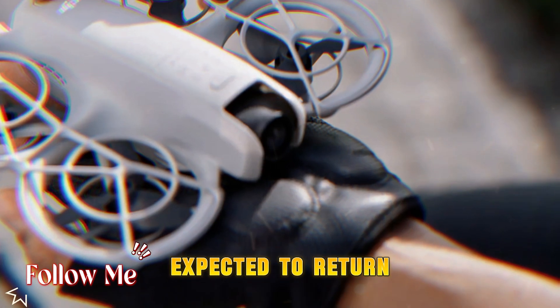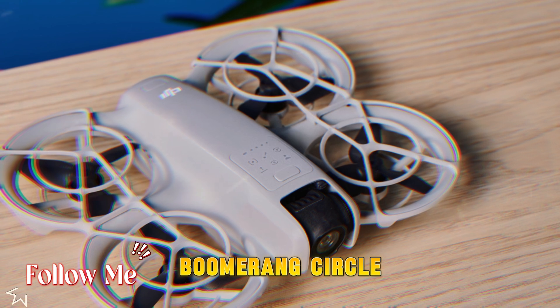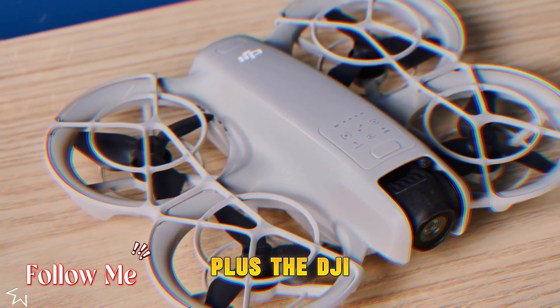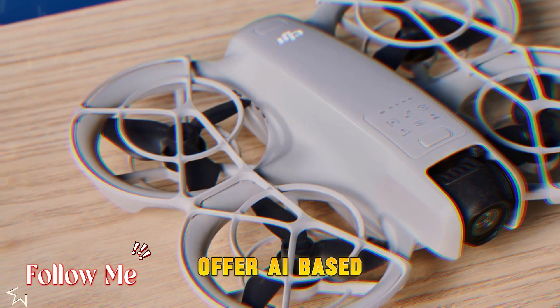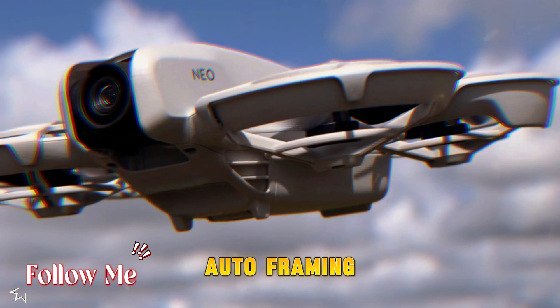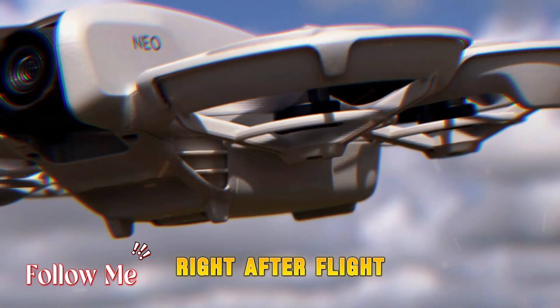DJI's Quickshot modes are also expected to return with enhancements, including Dronie, Rocket, Boomerang, and Circle, and possibly even Master Shots and Hyperlapse Plus. The DJI Fly app may offer AI-based auto-edits including Music Sync, Smart Transitions, and Auto Framing, letting creators quickly share polished clips right after flight.